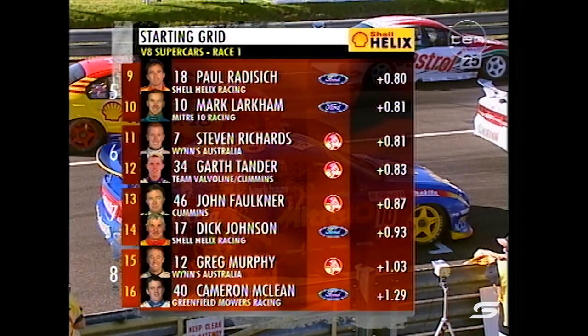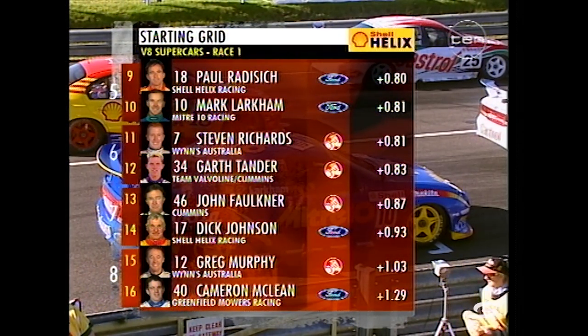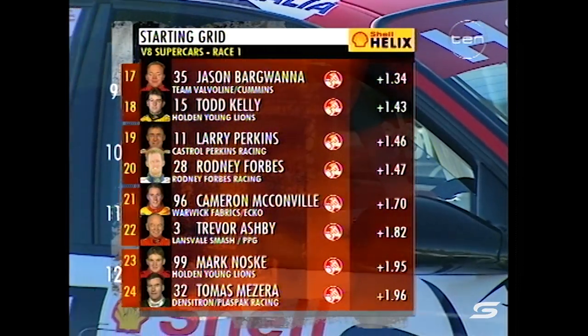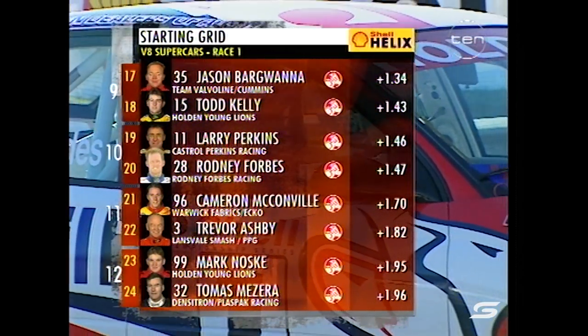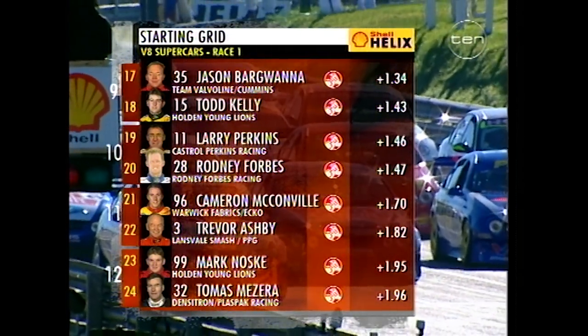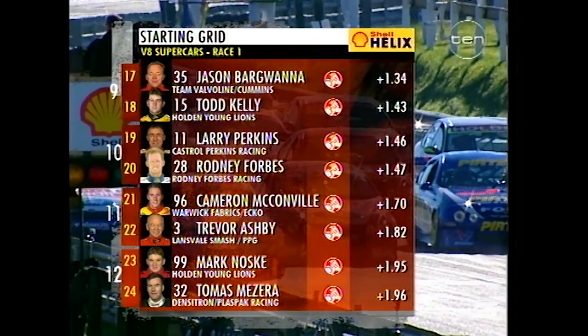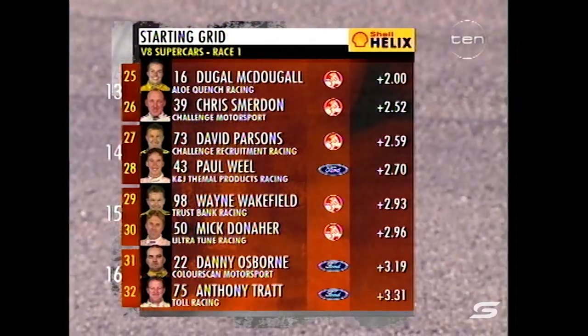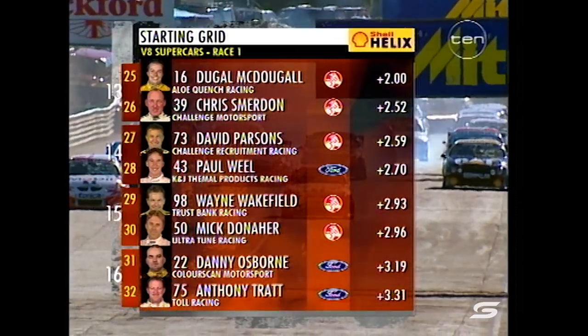Stephen Richards and Garth Tander in the two Commodores. John Faulkner now without his sponsor and running short on funds this weekend. Dick Johnson alongside Greg Murphy behind them. Back to a much struggling Jason Bargwana and Todd Kelly — the toddler returns in the Holden Young Lions car. Larry Perkins too, finding it tough up at Sandown ahead of McConville.